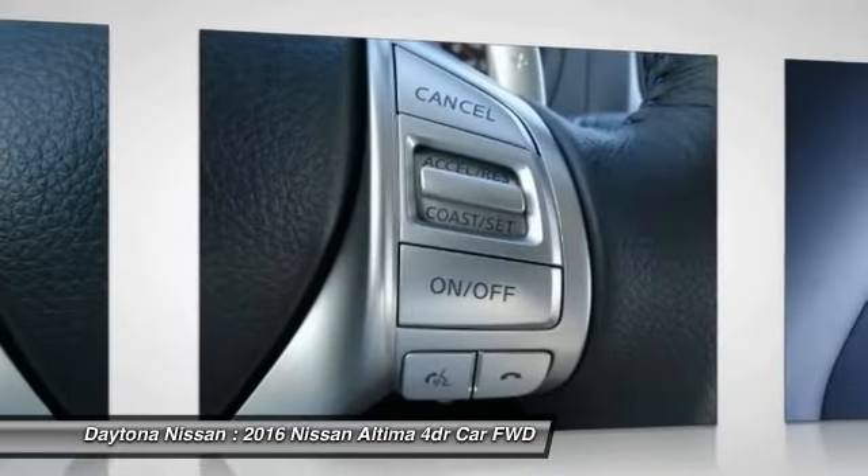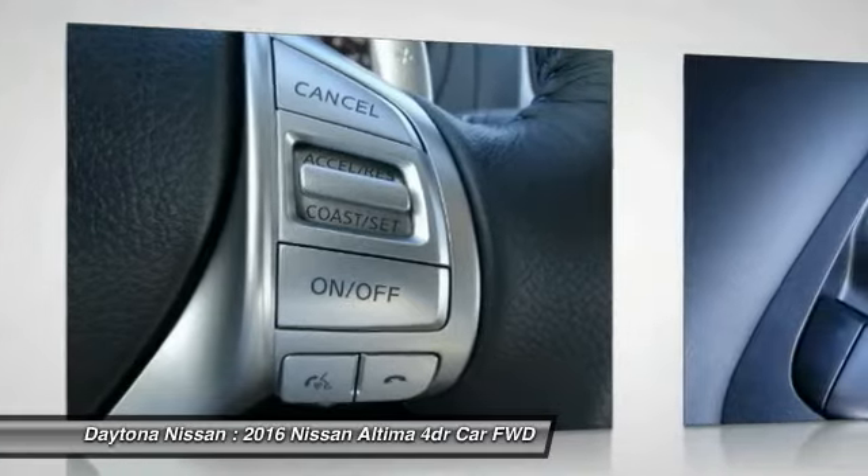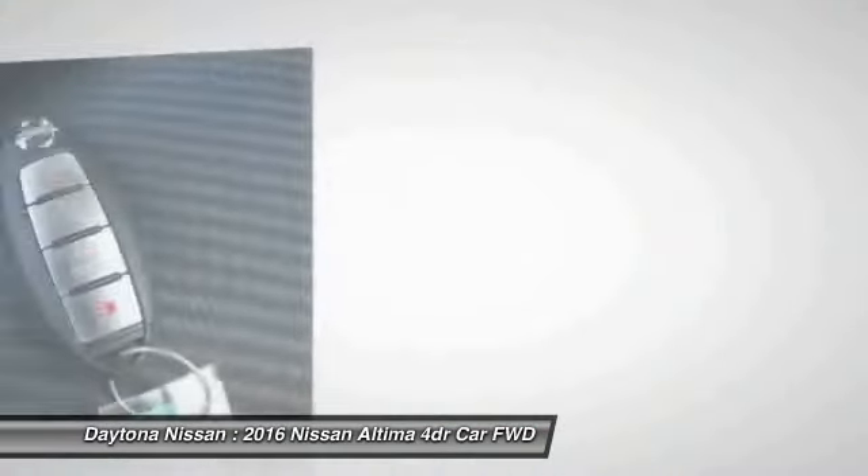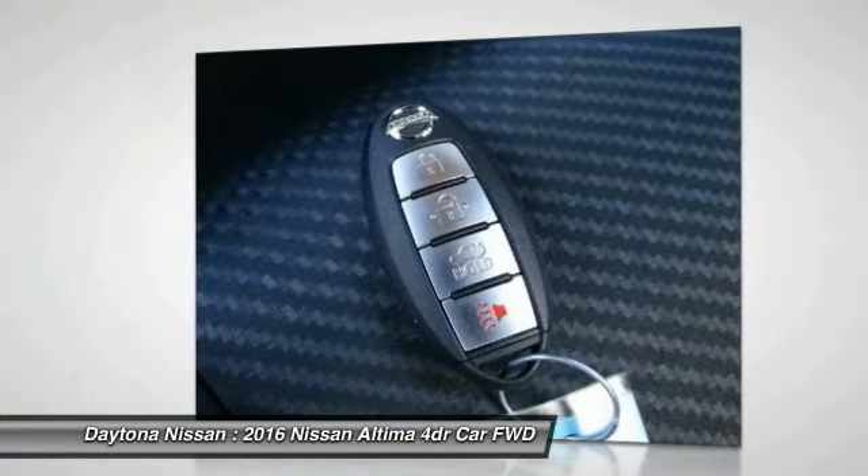Bluetooth, adjustable steering wheel, driver airbag. This vehicle offers reliability and good looks at a great price. So come in and take a test drive today.